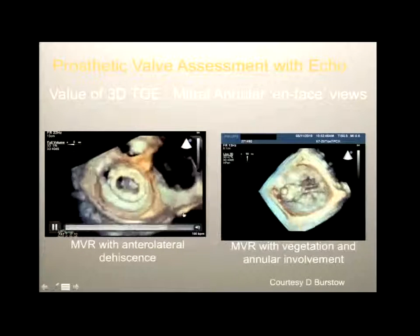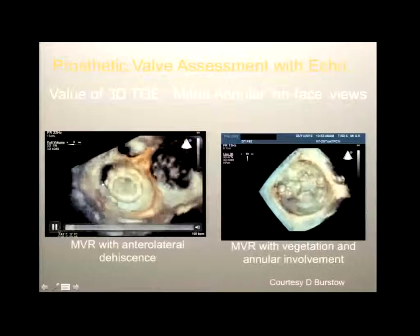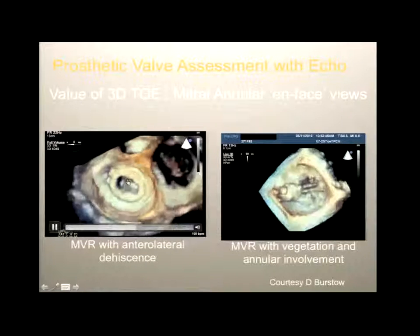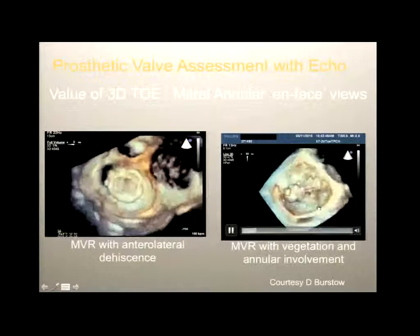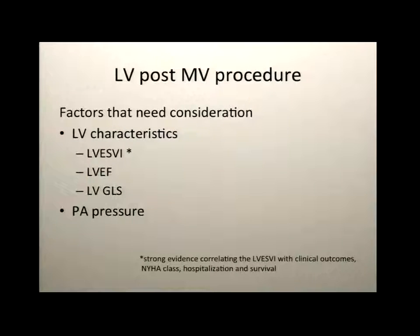Two brief 3D examples: 3D can show paravalvular dehiscence and vegetation clearly, and can help when assessing these valves.